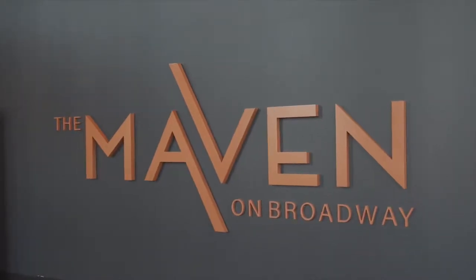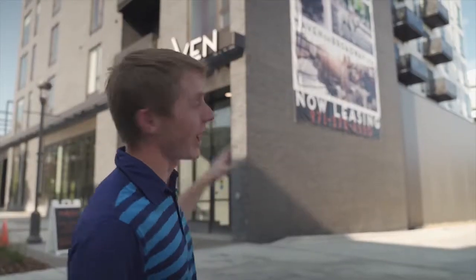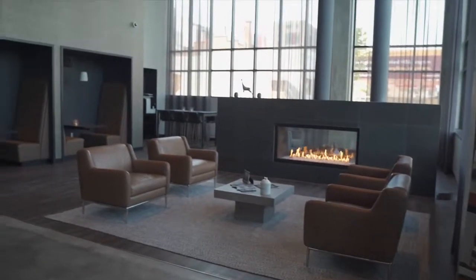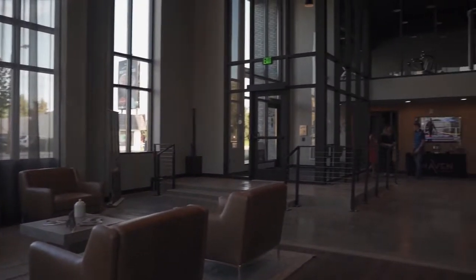Next market update — we are at the Maven. This is a joint venture between Titan, a local development company, and Opus, a Twin Cities developer. The apartments behind me range from studios to one bedrooms to two bedrooms. According to BerkshireCommunities.com, the studio rents out for $1,382 per month. They have main floor commercial space and are getting near completion of this project. Hopefully we'll get an inside look at the end of August.